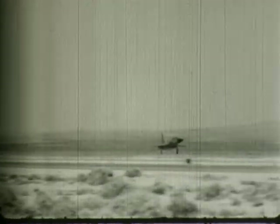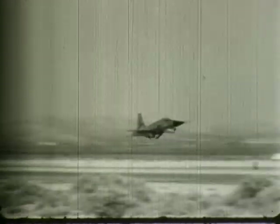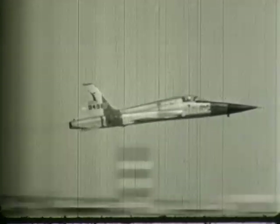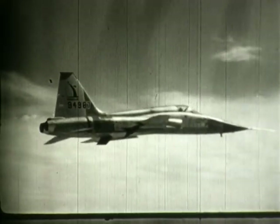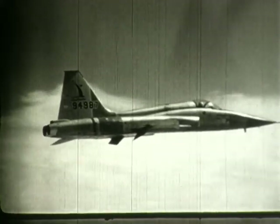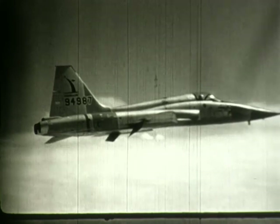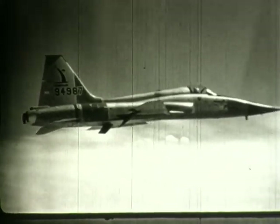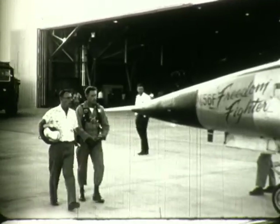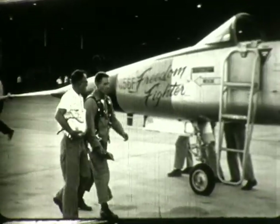This is the N-156, a lightweight supersonic fighter that was designed concurrently with the T-38. Major differences between the airplanes were that the N-156 had leading-edge wing flaps and provisions under the wings for carrying ordnance. The first flight of the N-156 was made by Lee Nelson on 30 July 1959.